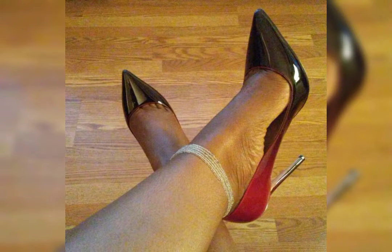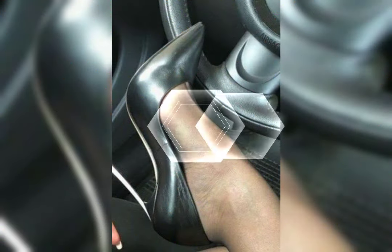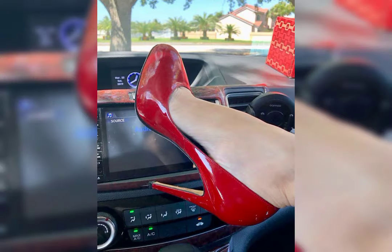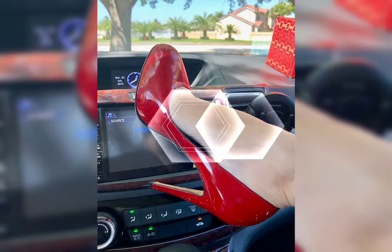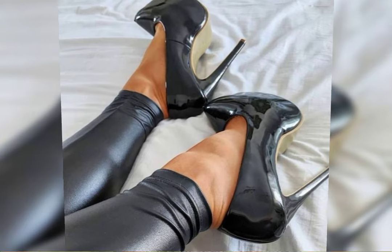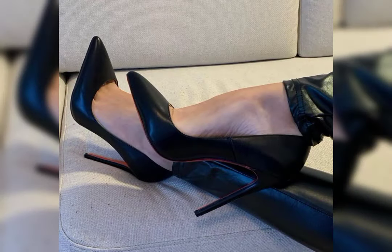If you are looking for a more comfortable option, wedges are a great choice. They provide stability and support while still giving you that extra height. And let's not forget about platforms — they have a thick sole that extends from the front to the back, giving you added height without the discomfort of high heels.